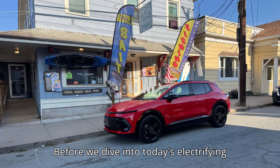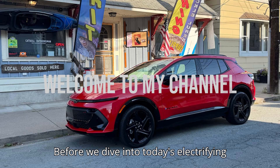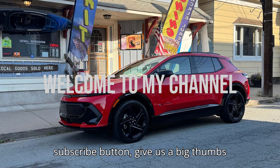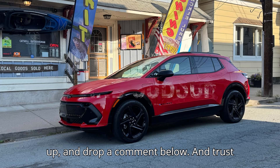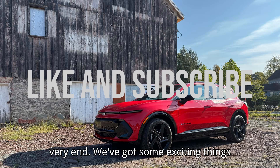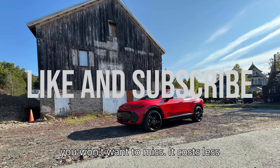Hey there, EV fans. Before we dive into today's electrifying video, make sure you're all set. Hit that subscribe button, give us a big thumbs up, and drop a comment below. And trust us, you'll want to stick around until the very end — we've got some exciting things you won't want to miss.